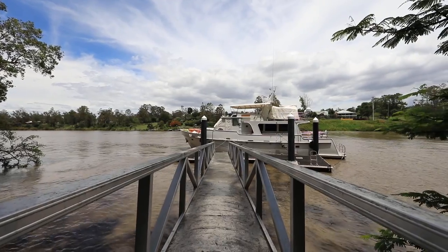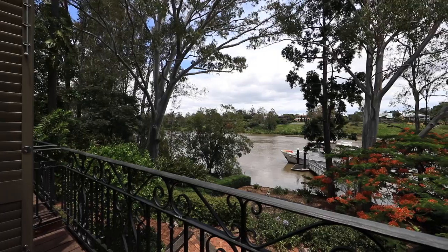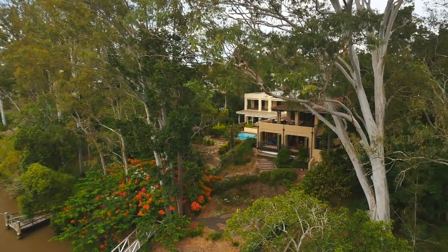The property is nestled on 15 meters of river frontage with a 12-meter pontoon designed to moor a 20-meter boat. Those that love cruising the river will be able to set sail and come back to a truly beautiful home.